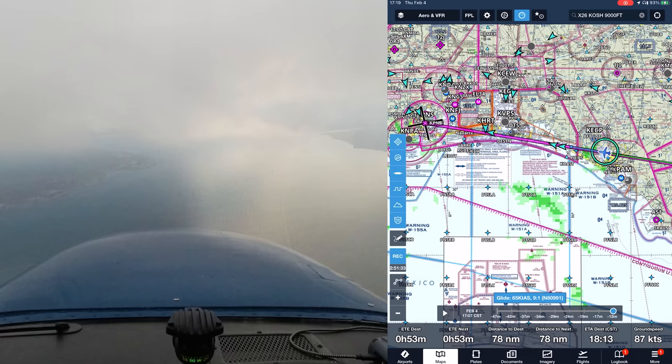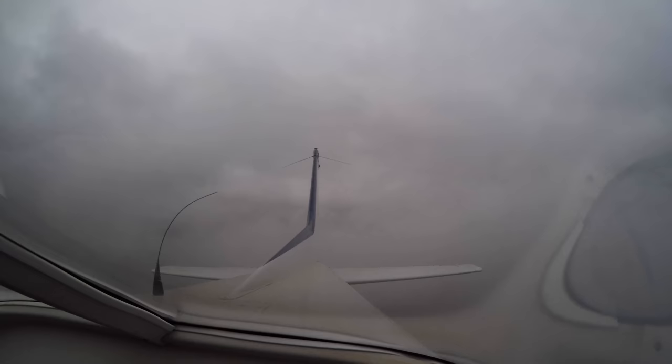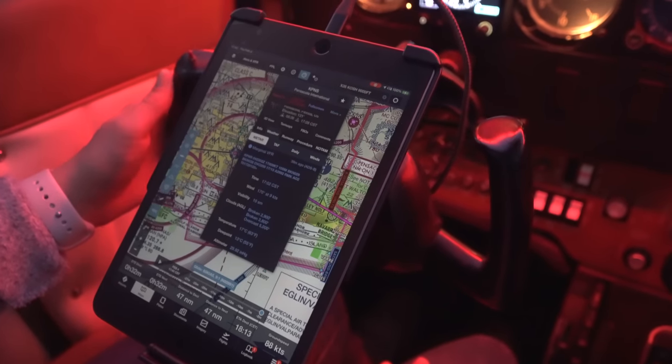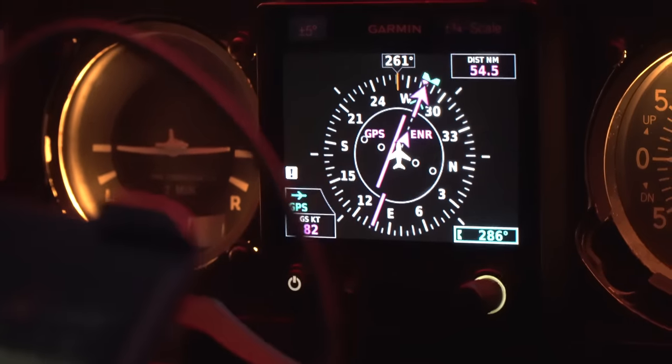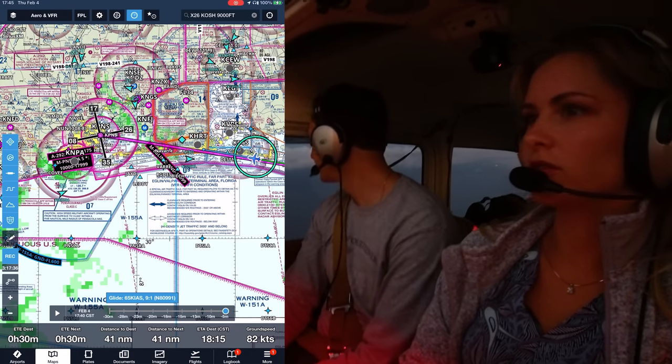So we're going to go to IMC here. Red Dog 81 identified blocking 3444. Red Dog 81 is black, block 3444. Radar contact, one mile south of Herbert, you can proceed direct as your working airspace. Do you want to do the approach or just go straight to the airport? I want one of us to do the approach. We're probably not going to need it for weather, but you do want to see the approach done. Pensacola approach, N80991, strike FARI, 4,000.